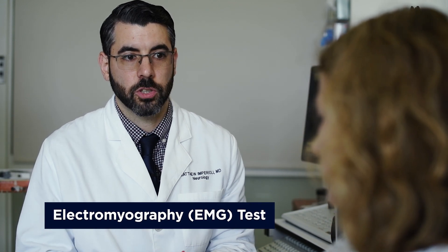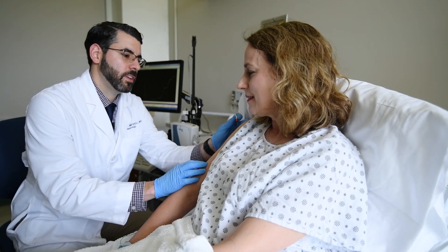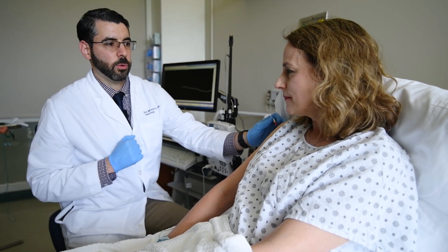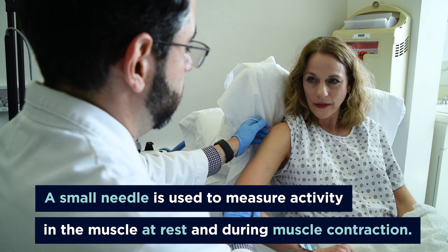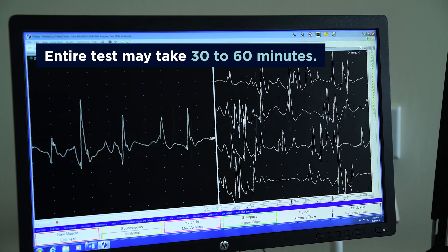The second part of the test is called electromyography and it's the needle portion of the test. We use a small needle — some people equate it to an acupuncture type needle. It doesn't go very deep or shock and it doesn't use any injections. The needle goes superficially under the skin and you'll relax and contract the muscle. The needle is used to measure activity at rest and during muscle contraction.